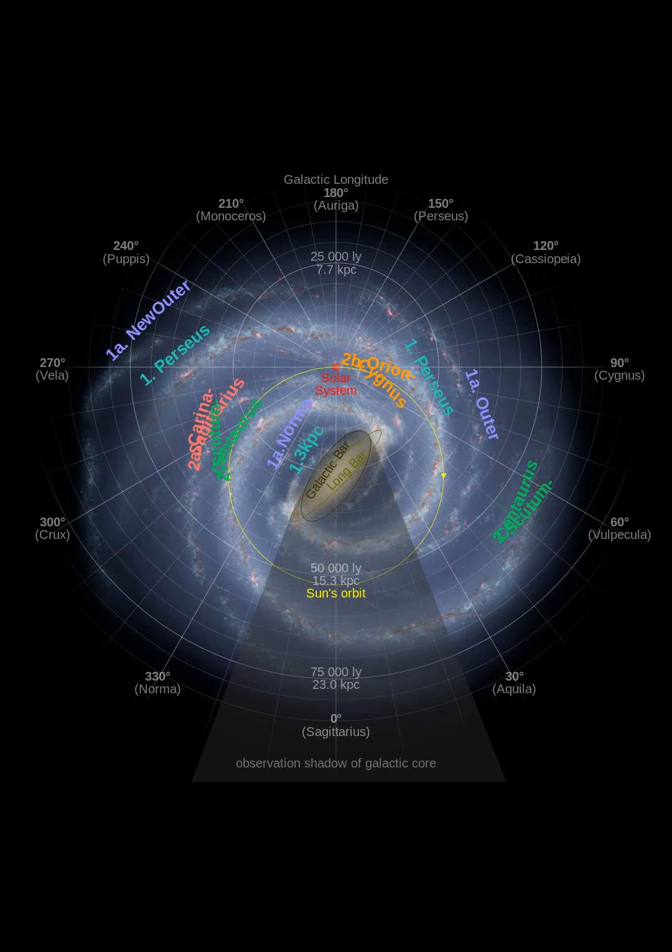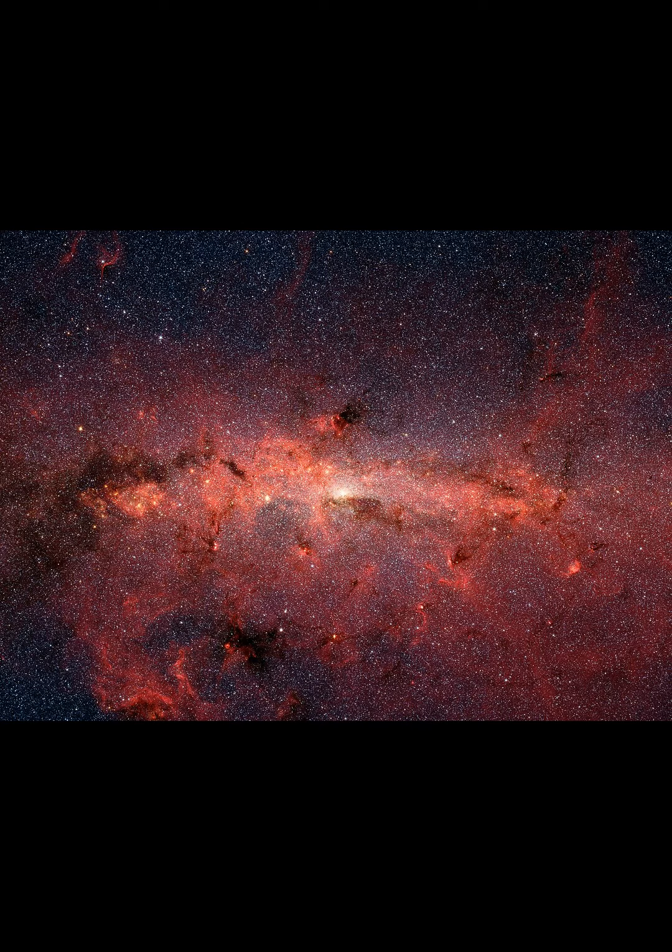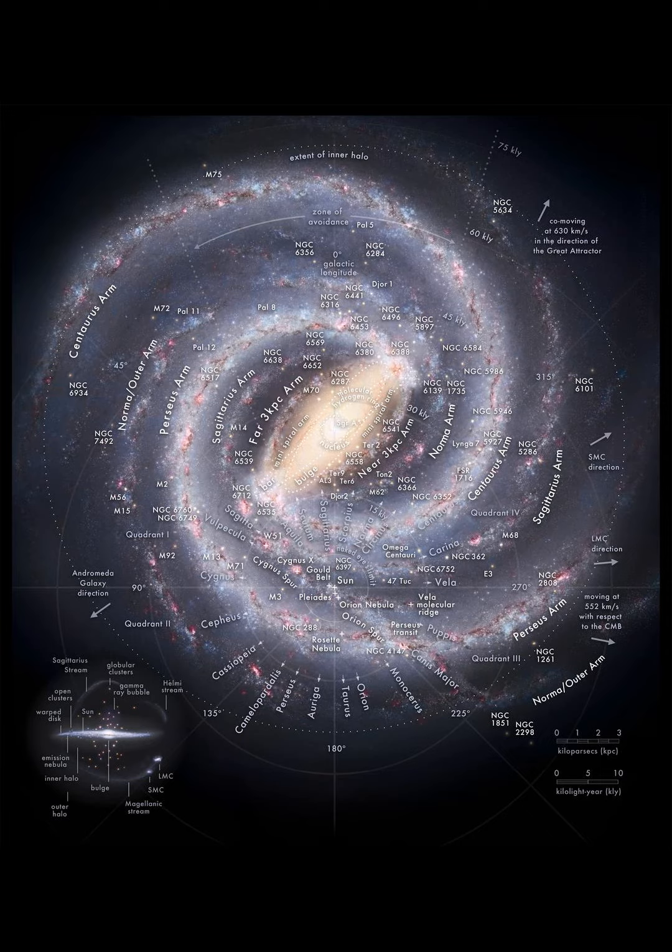Discoveries in the early 21st century have added dimension to the knowledge of the Milky Way's structure. With the discovery that the disk of the Andromeda galaxy, M31, extends much farther than previously thought, the possibility of the disk of the Milky Way extending farther is apparent. This is supported by evidence from the discovery of the outer arm extension of the Cygnus arm and of a similar extension of the Scutum-Centaurus arm.